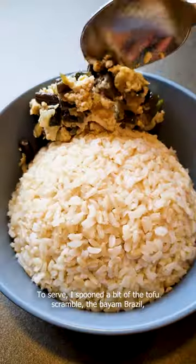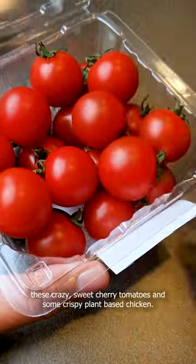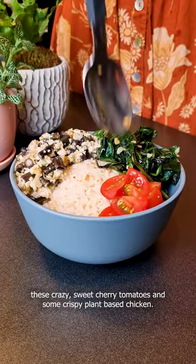To serve, I spooned a bit of the tofu scramble, the bayam brazil, these crazy sweet cherry tomatoes, and some crispy plant-based chicken.